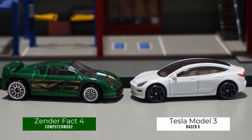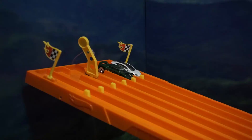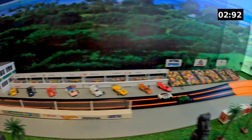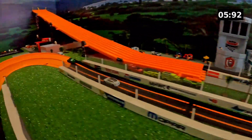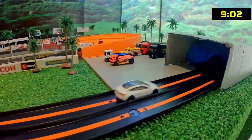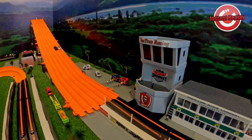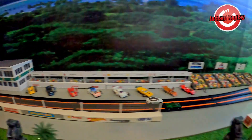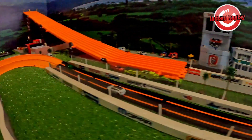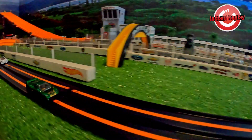We have Computer MD 82 and a Zender Fakt 4 going up against Tesla Model 3 driven by Racer X. They're off and the Zender Fakt 4 has a lead, opening up the distance going around Bend 2. It looks like he's got the win — he secures the first win for round two. Coming down the ramp you can see the Zender Fakt 4 with a comfortable lead, only getting bigger as he passes Bend 1 and heads into the second stretch. He pretty much already has this in control and just cruises in for the win.